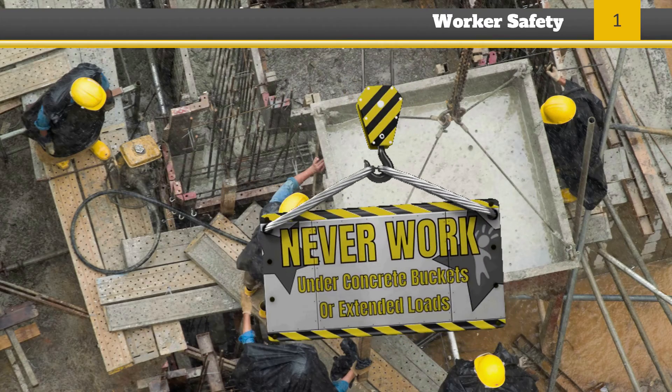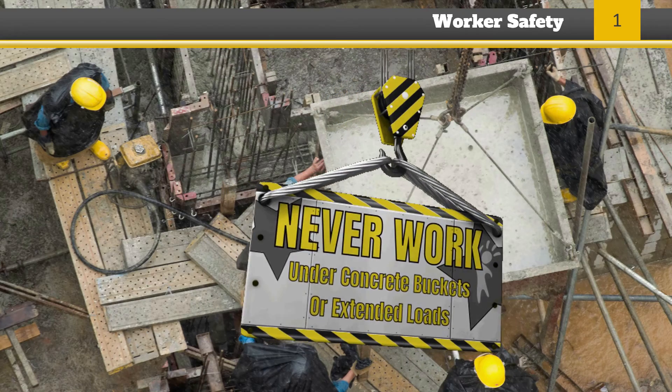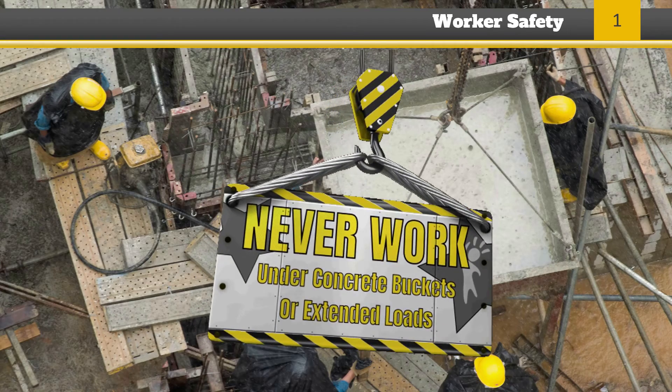Employees are never permitted to work above or in positions exposed to protruding reinforcing steel, fasteners, or other impalement hazards unless provisions have been made to control the hazard.